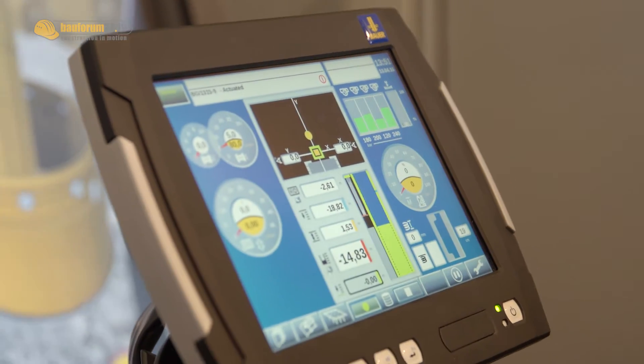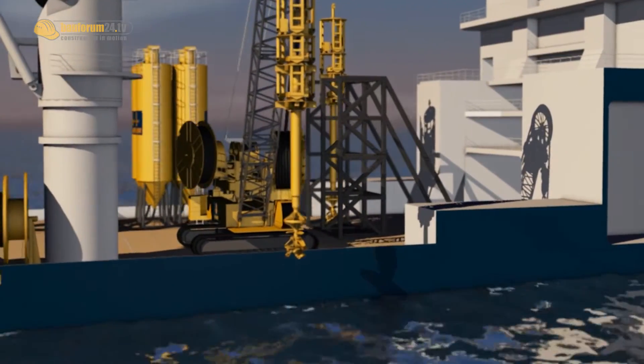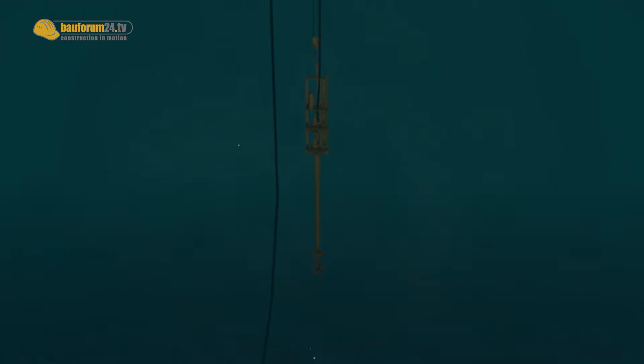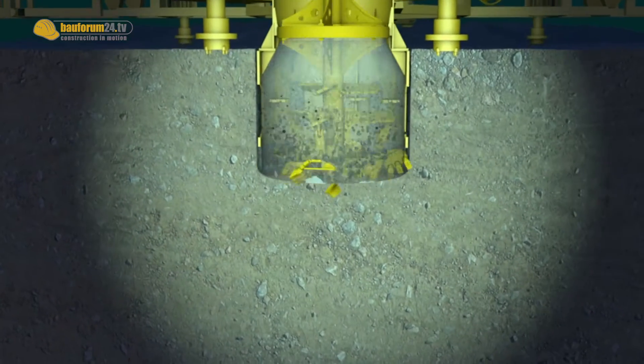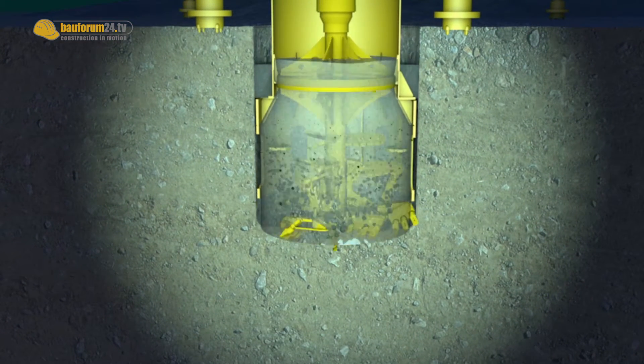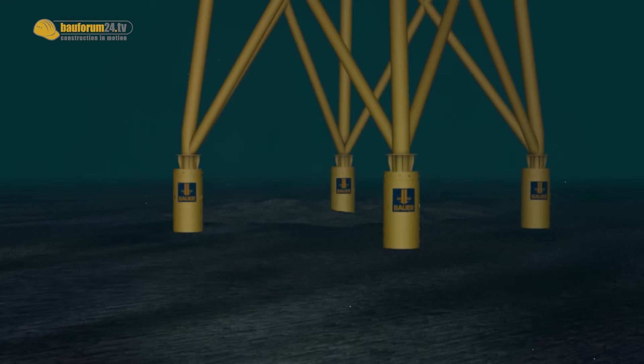We are working very hard to apply our know-how from onshore to offshore. We have been nominated for the Bauma Innovation Prize — we didn't get it, but we were amongst the first five nominated. Our MEDOS system, which is a more or less noise-free system to bring foundation piles into the ground offshore for wind parks, was nominated for this prize. We hope it will be accepted by the market, because it will eliminate the current problems when driving casings into the ground, which disturbs marine mammals.